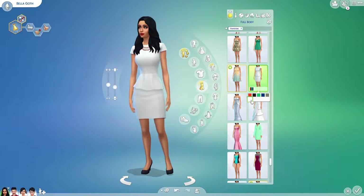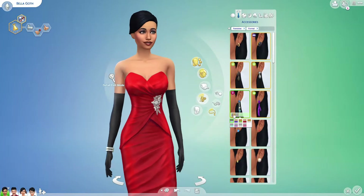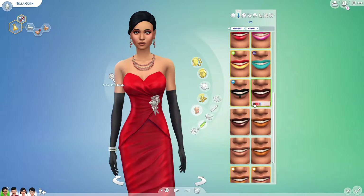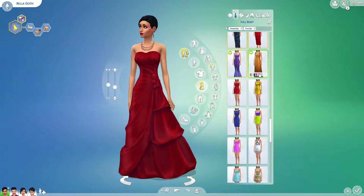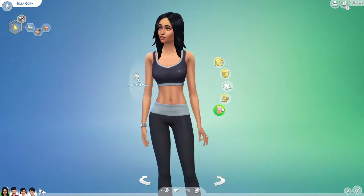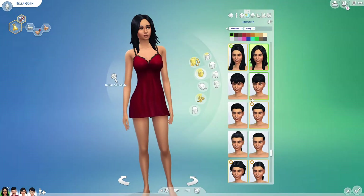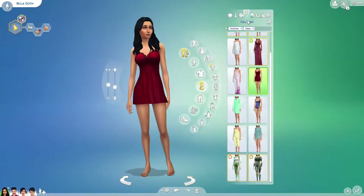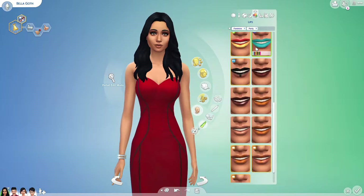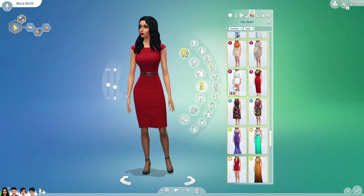I gave them all more of a classic preppy, kind of laid-back fancy look rather than their kind of in-your-face gothicness. I kept Bella's classic red vibe with the red lip but gave her more of a classic look rather than her in-your-face look. I thought that looked really nice — I really like how Bella turned out.